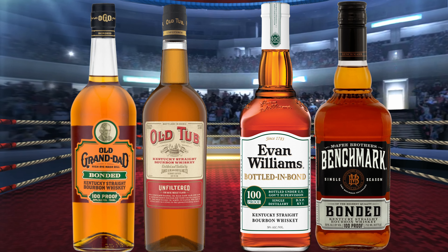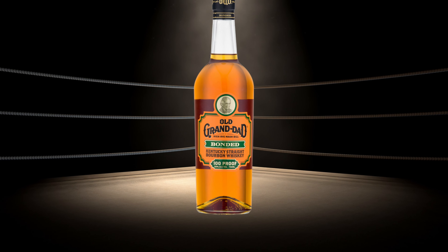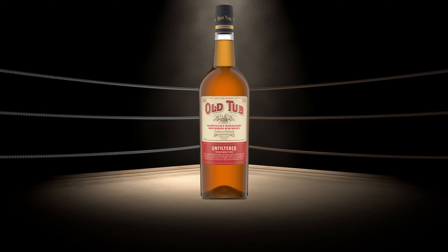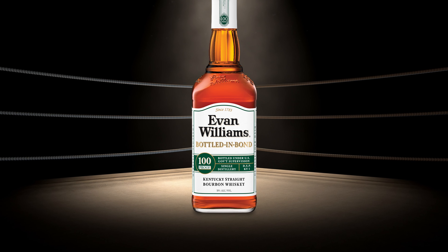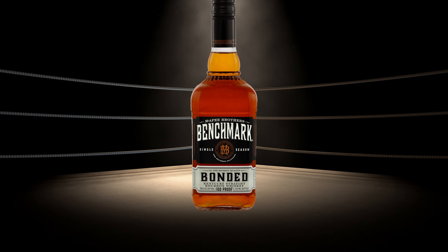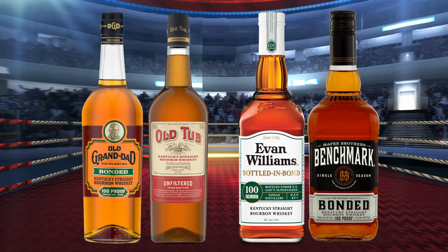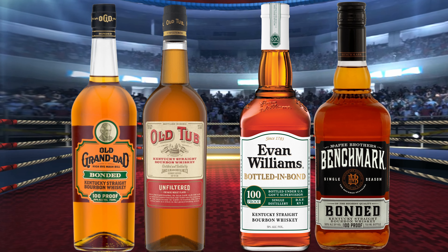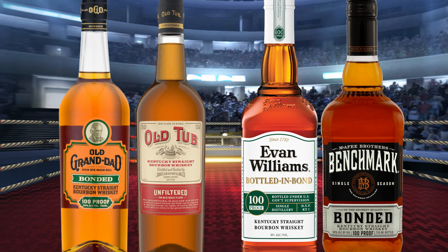In today's budget brawl, we have four bonded bourbons going head-to-head. In the first corner, our reigning champion coming in at $24: Old Granddad Bonded. In the second corner, our current runner-up coming in at $22: Old Tub. In the third corner coming in at $17: Evan Williams Bottled in Bond. And finally, in the fourth corner coming in at $20: Benchmark Bonded. By their nature of being bottled in bond, all of today's competitors are at least four years old, only contain bourbon from one distillation season, and are bottled at 100 proof. Do these challengers have what it takes to go up against the reigning champions? Let's brawl!